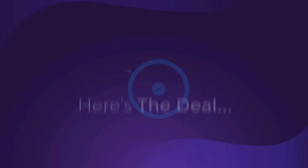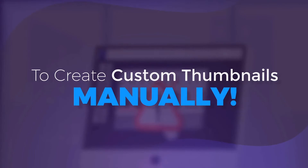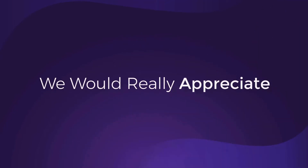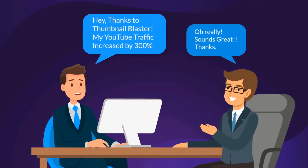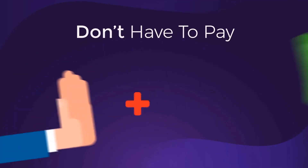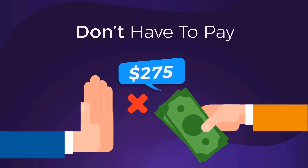Amazing, right? So here's the deal. I don't want you to struggle, suffer, and fail trying to create custom thumbnails manually. I'm offering everything you need on a silver platter. There is one catch, though — we would really appreciate if you could share with us how much your traffic increased after starting to use Thumbnail Blaster, so we can have more data and improve our AI engine even more. For that reason, you don't have to pay full $500. We're not going to ask you for $275 either.